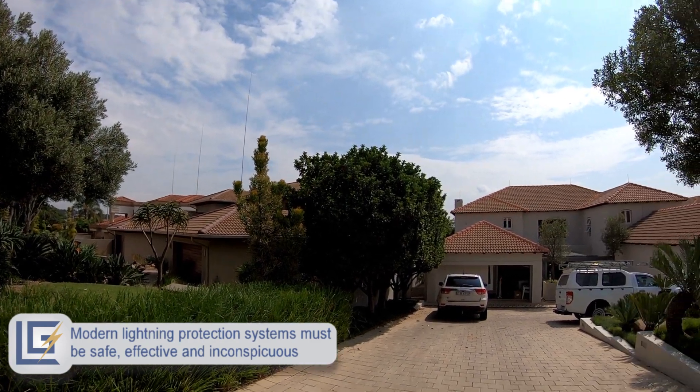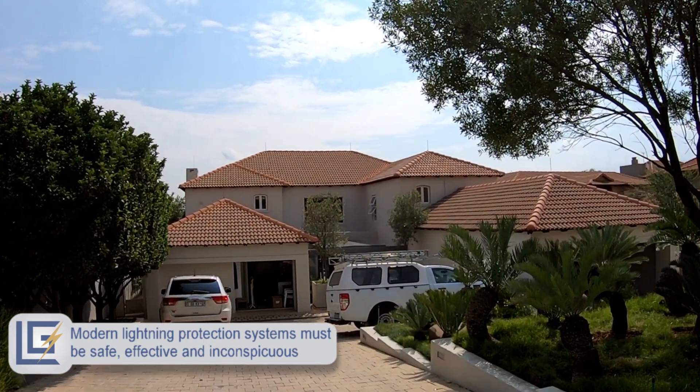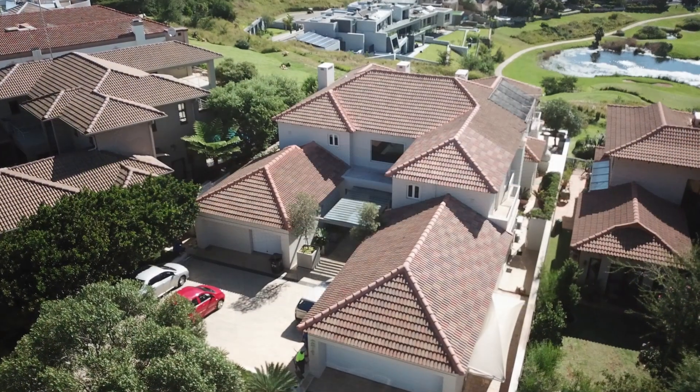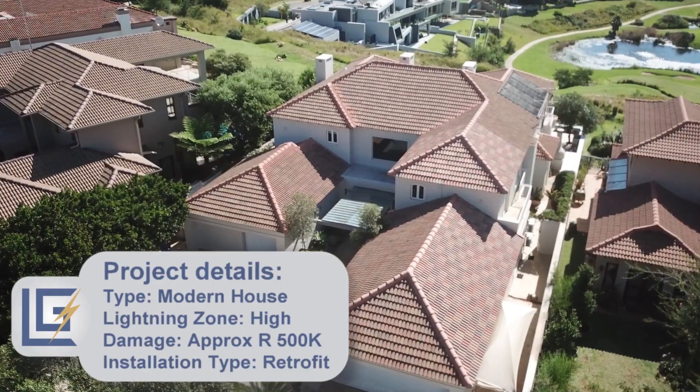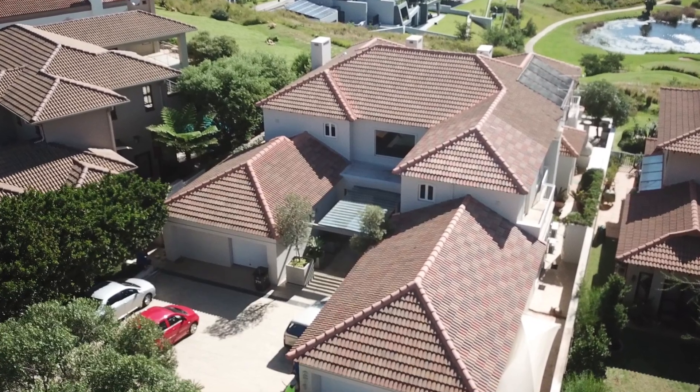Modern lightning protection systems must be safe, effective, and considerate of the design aesthetics of the building. Lightning Gurus are proud to showcase one of our recent projects where we provided effective protection from lightning.